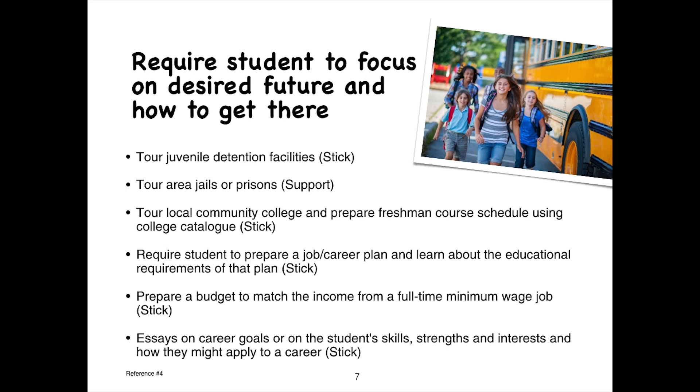This program required students to focus on their desired future and how to get there — so forward thinking. Examples include touring juvenile detention facilities, area jails or prisons, and local community colleges; preparing a freshman course schedule using college catalogs; requiring students to prepare a job and career plan and learn about its educational requirements; preparing a budget to match income from a full-time minimum wage job; and writing essays on career goals or on the student's skills, strengths, and interests and how they might apply to a career.